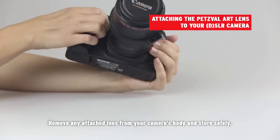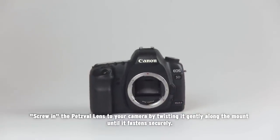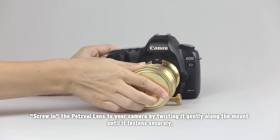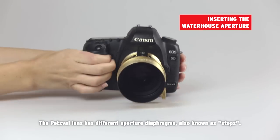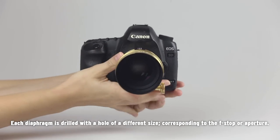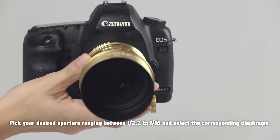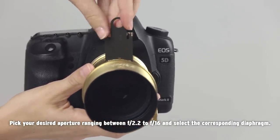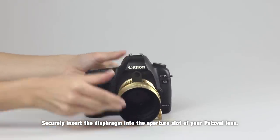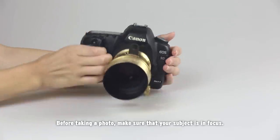Remove any attached lens from your camera body and store safely. Take the Petzval lens out and screw it into your camera by twisting it gently along the mount until it fastens securely. The Petzval lens has different aperture diaphragms, also known as stops. Each diaphragm is drilled with a hole of a different size corresponding to the f-stop aperture. Pick your desired aperture ranging between f2.2 and f16 and select the corresponding diaphragm. Securely insert the diaphragm into the aperture slot of your Petzval lens. Before taking a photo, make sure that your subject is in focus.